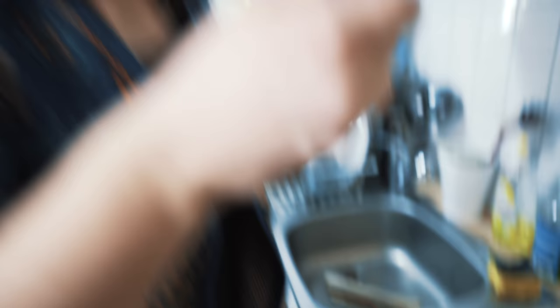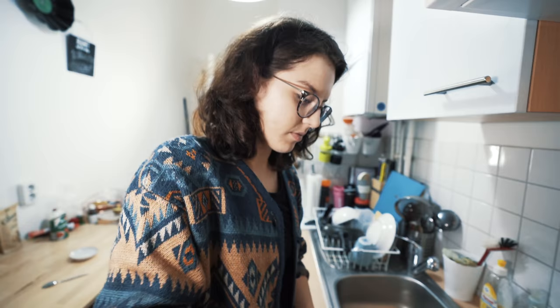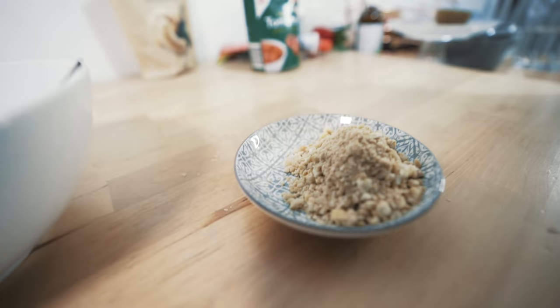Die Linsen brauchen noch einen Moment und wir haben noch nicht gesalzen – das können wir jetzt auch tun, mit Himalaya-Salz. Das lassen wir jetzt noch ein bisschen ziehen, damit die Linsen auch weicher werden. Und dann ist das eigentlich schon fertig. Den Cashew-Parmesan salzen wir auch ein bisschen – und fertig ist unser Cashew-Parmesan.